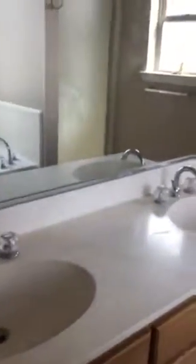The master bath has a double vanity sink, separate shower, jetted tub, and a nice little window to let some light in.